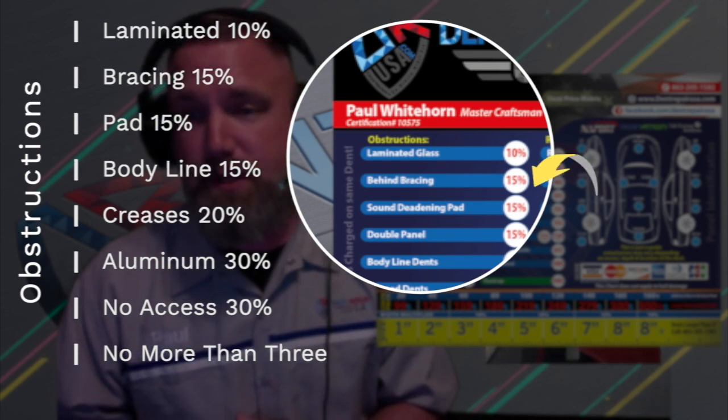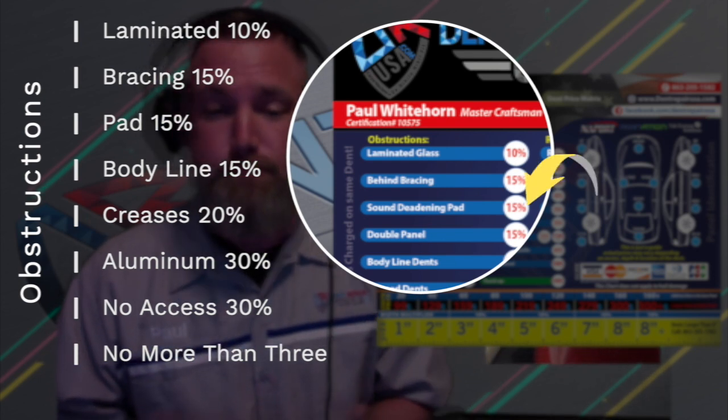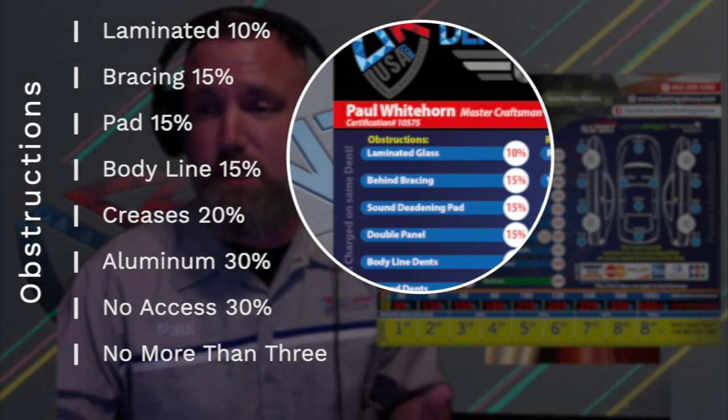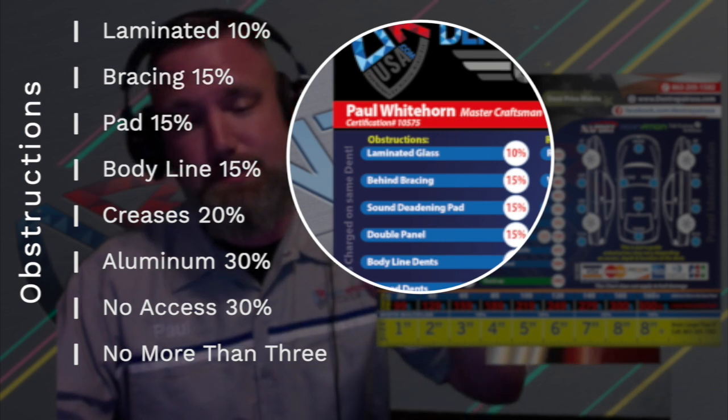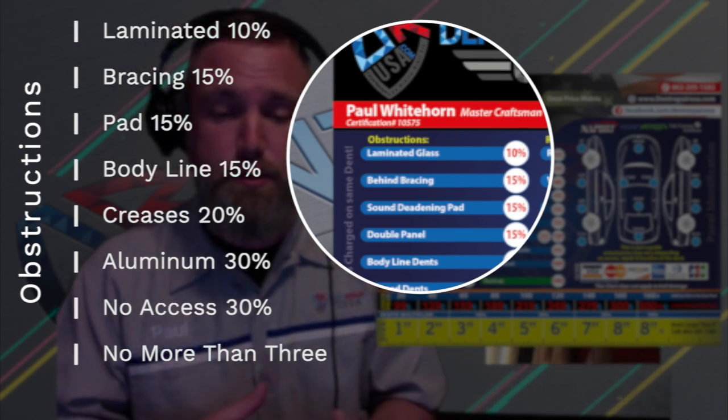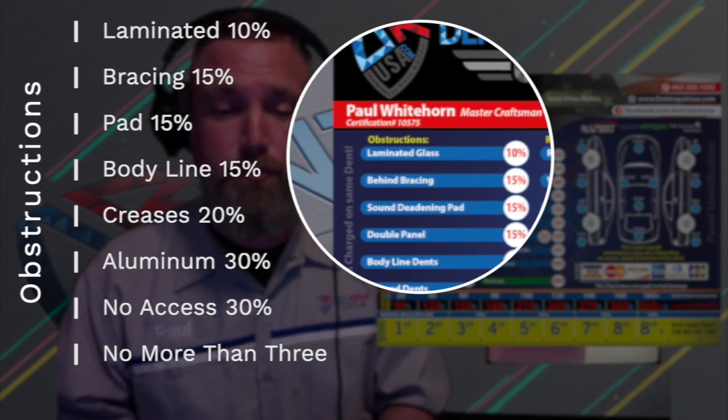Number three: sound deadening pad, 15% more. Sound deadening pad keeps your vehicle quiet in the interior. This padding is a thick concrete-like material applied behind the sheet metal. Sometimes we're able to push through it and other times it must be removed and replaced.